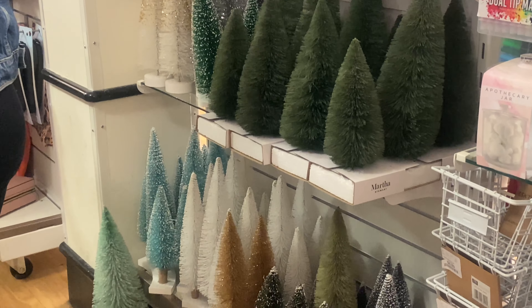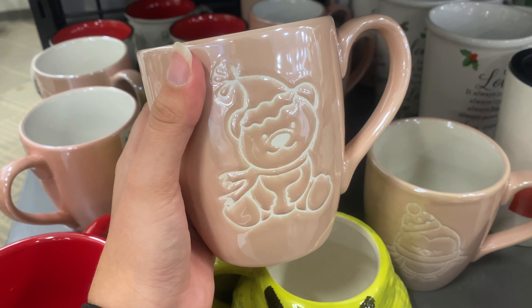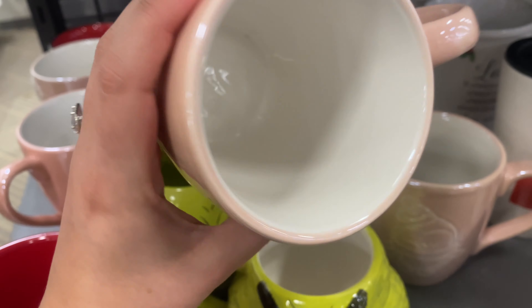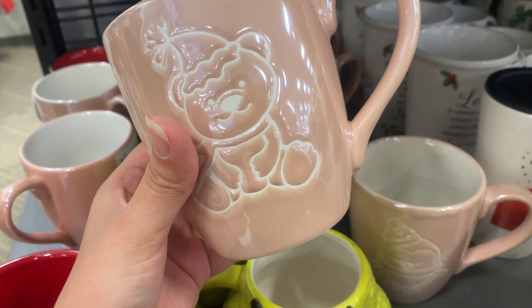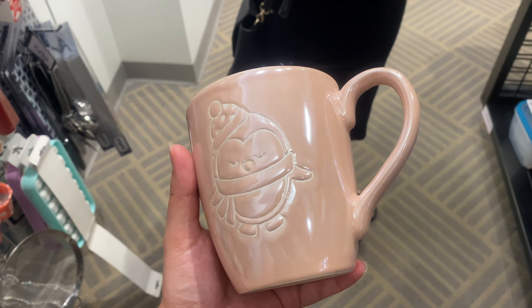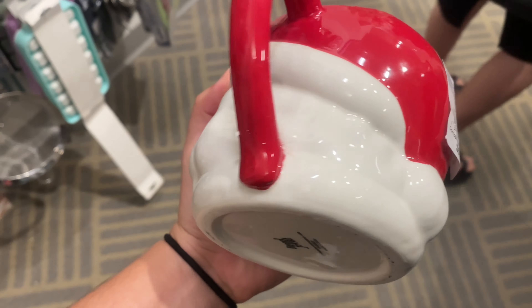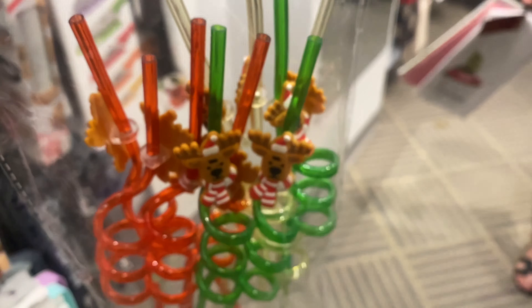Moving along to the next store of the day — Macy's Backstage. I went there for one specific thing. But I also found this beautiful pink mug with a teddy bear emblazoned on the front, and a penguin one — perfect for pinkmas. They also had a Santa one for $5.99.